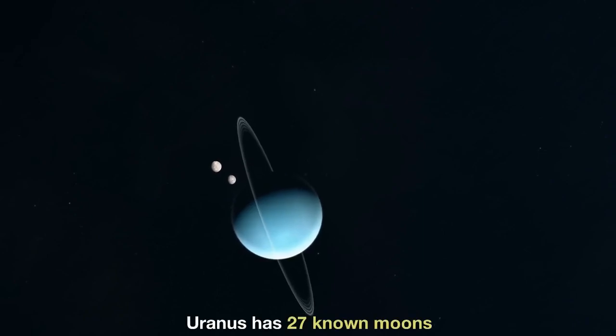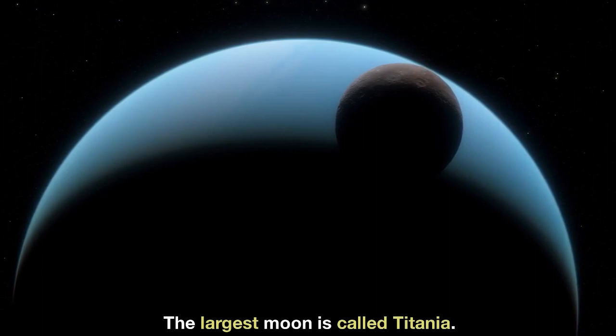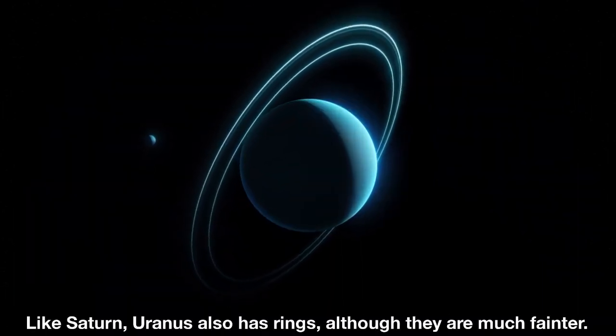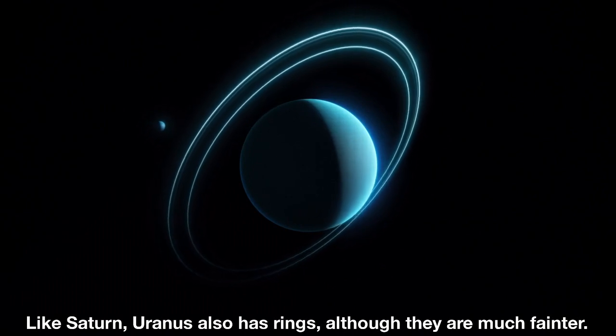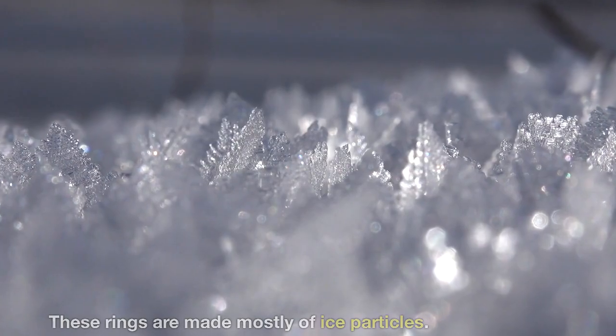Uranus has 27 known moons, and the largest moon is called Titania. Like Saturn, Uranus also has rings, although they are much fainter. These rings are made mostly of ice particles.